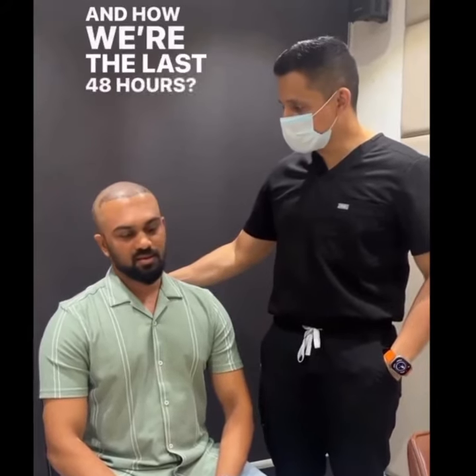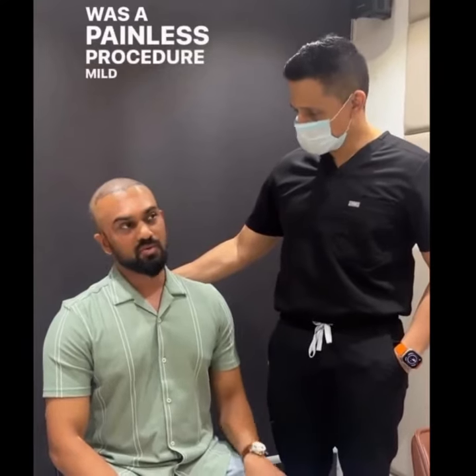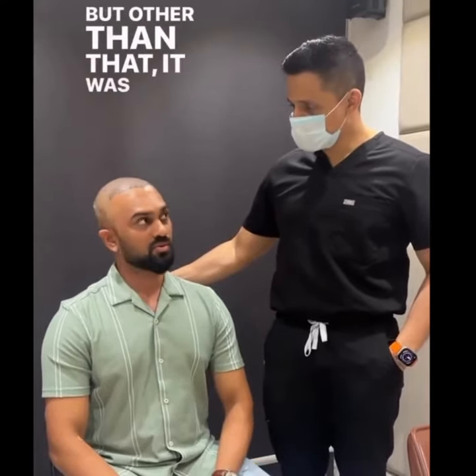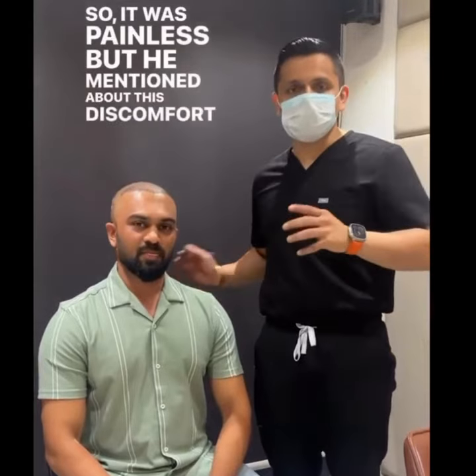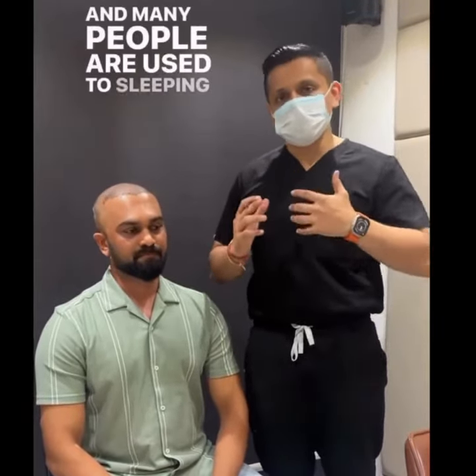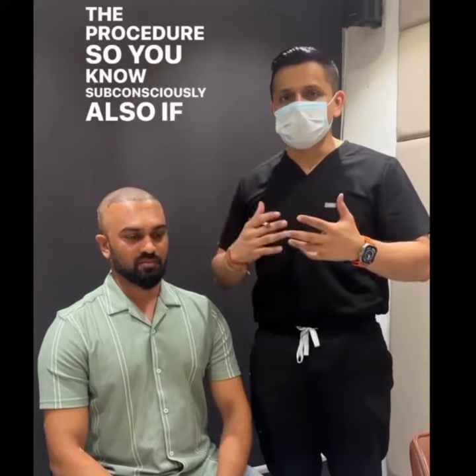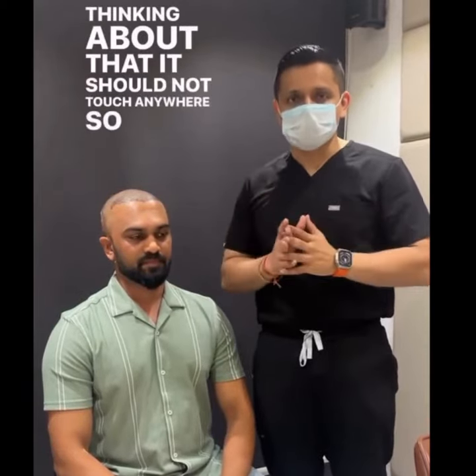How were the last 48 hours? It was painless. I would say a little discomfort while sleeping, but other than that it was all fine. The discomfort while sleeping is primarily because many people are used to sleeping on their sides, which you cannot do for the first 7 to 10 days after the procedure. Subconsciously, if you are more cautious, you are always thinking that it should not touch anywhere.